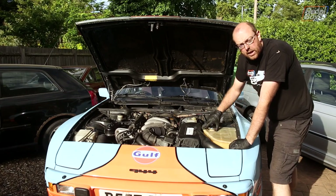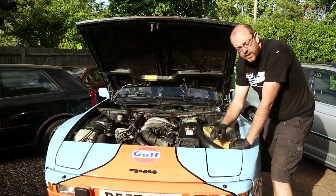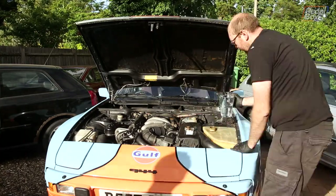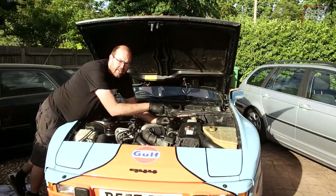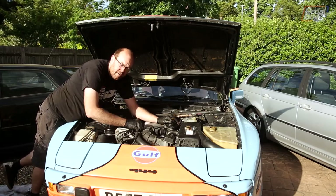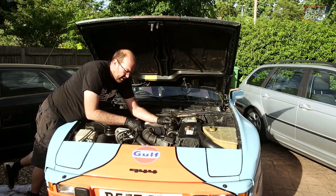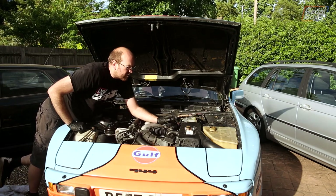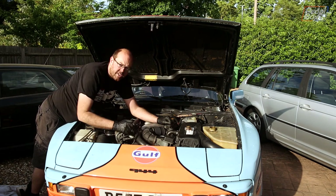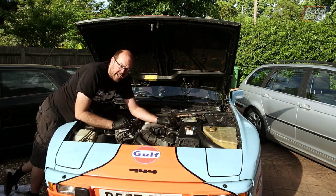That's everything back together again — now we just need to fill it up. It looks like the tank is all the way up to the level, but on this one there is a little bleed valve right here. If I undo it, loads of pressure comes out and the level drops in the tank, so we can try and get as much coolant into the system as possible without actually turning the engine over.